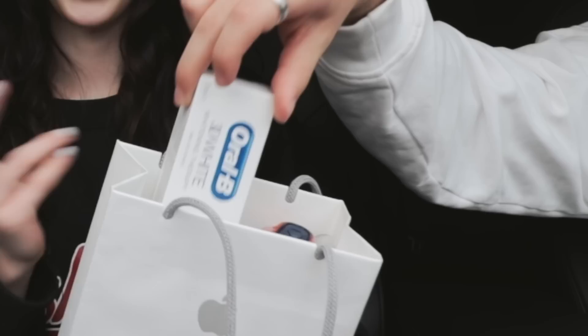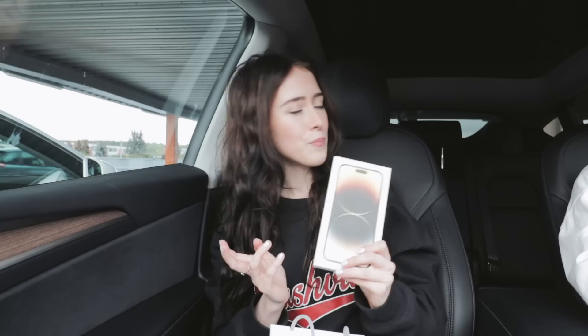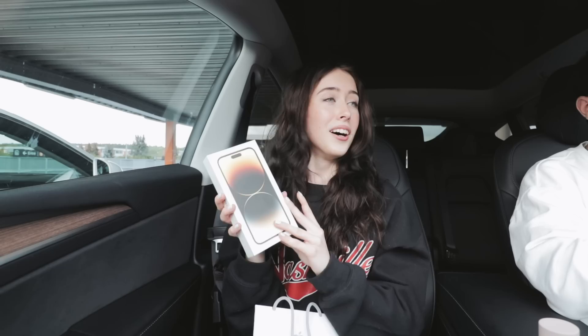The color I got was gold. You can see the text and the Apple logo are golden. I decided to get the gold iPhone because I already had silver and wanted to switch it up a little bit. Silver and black are kind of basic colors and I wanted something a little more fun. I was choosing between gold and purple, but I thought the purple was a little too dark. So I went with gold.